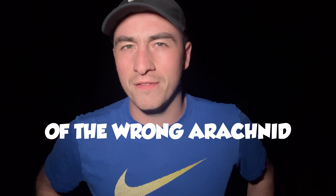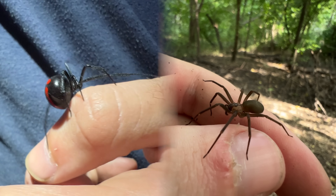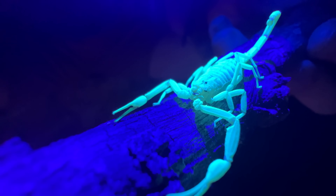What if I told you that you were afraid of the wrong arachnid? Here in the U.S., most people revere two spiders as the deadliest bites: the black widow and the brown recluse. But there is a creature from an entirely different arachnid order that we should be worried about. And to find out why, I need to get up close and personal with the Arizona bark scorpion.